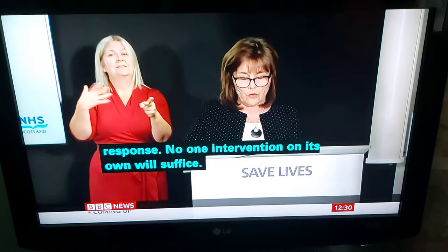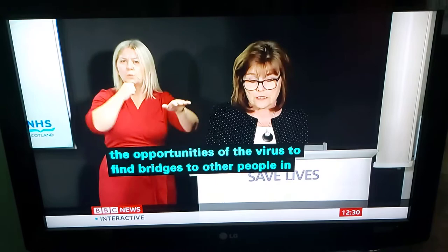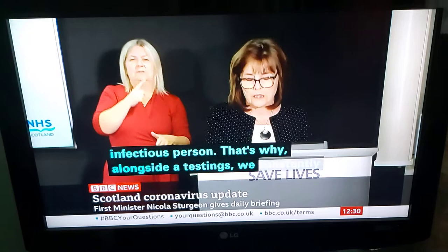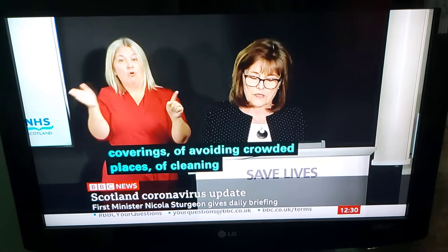Testing doesn't directly limit the opportunities of the virus to find bridges to other people in close contact. It doesn't reduce the risk of becoming infected by the virus by touching a contaminated surface, and it doesn't mitigate the risk of being infected from an infectious person. That's why alongside testing, we constantly emphasise the importance of face coverings, of avoiding crowded places, of cleaning hands and surfaces, of physical distancing and of self-isolation when symptomatic. All of that remains absolutely key as part of all our public health measures, including testing.